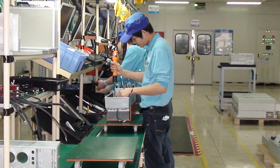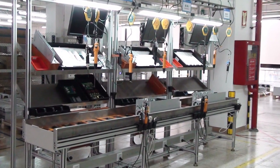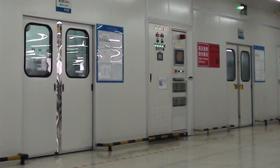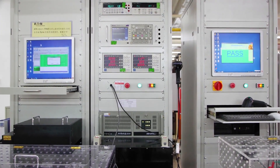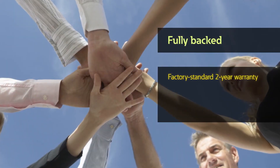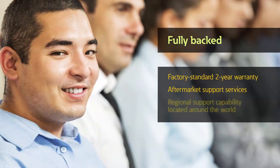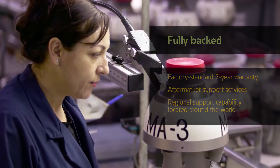DG1 series drives are rigorously tested with full-load burn-in testing in extreme environmental conditions. Eaton has invested substantially in reliability and accelerated life testing with brand-new state-of-the-art facilities. And like all Eaton products, the DG1 Series is fully backed by Eaton with a factory-standard 2-year warranty, aftermarket support services, and regional manufacturing capability located around the world.